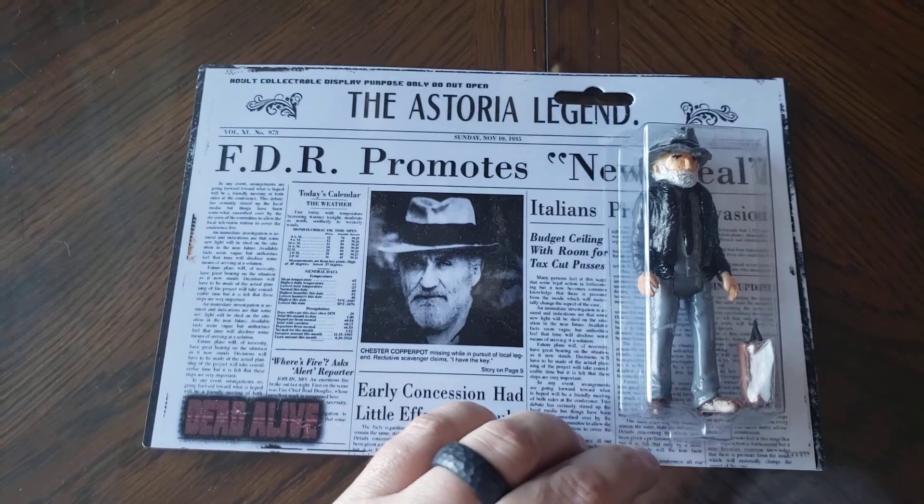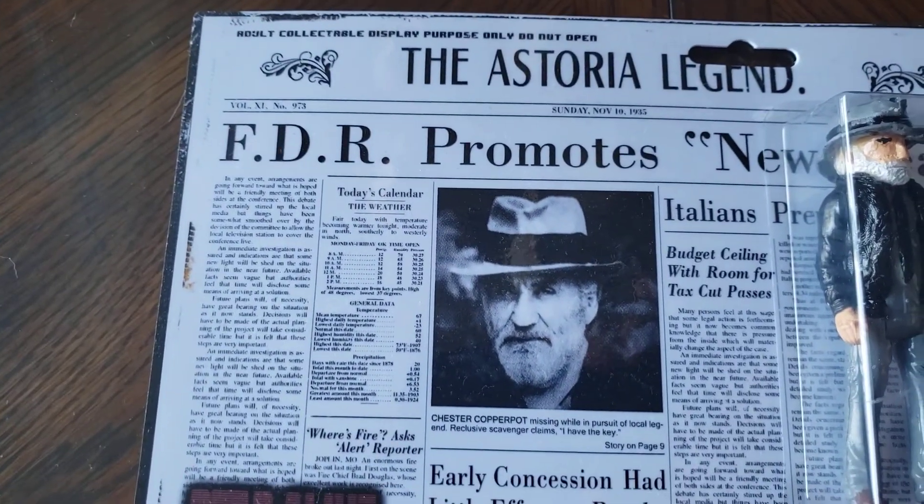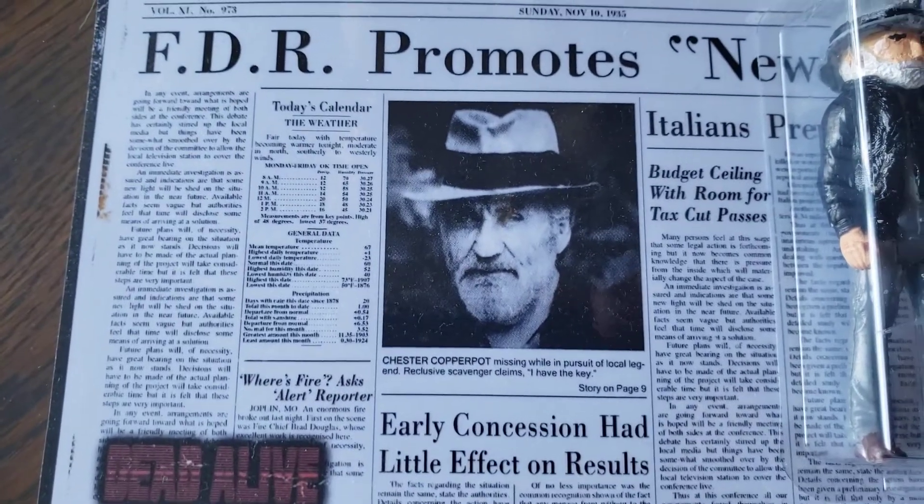So some folks took some liberty with that, creating a newspaper article that continues on page nine.